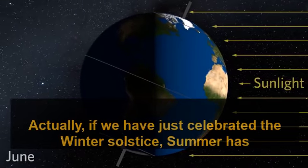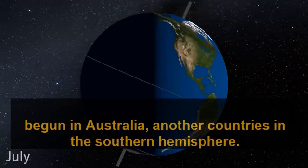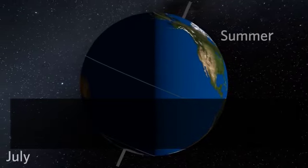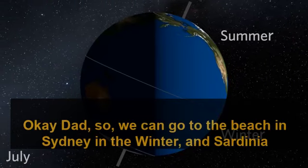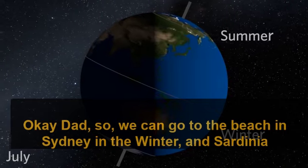Actually, if we have just celebrated the winter solstice, summer has begun in Australia and other countries in the southern hemisphere. So we could go to the beach in Sydney in the winter, and in Sardinia in the summer!